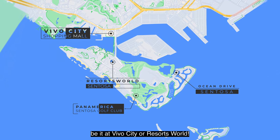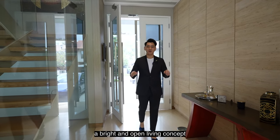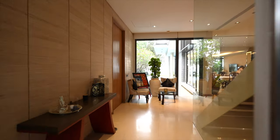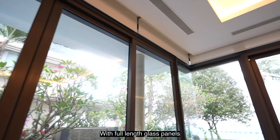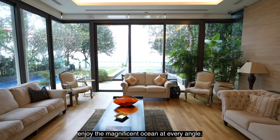What welcomes you right after the main entrance will be this foyer. A bright and open living concept greets you from the moment you enter the house. With full-length glass panels, it allows you to enjoy the magnificent ocean at every angle.